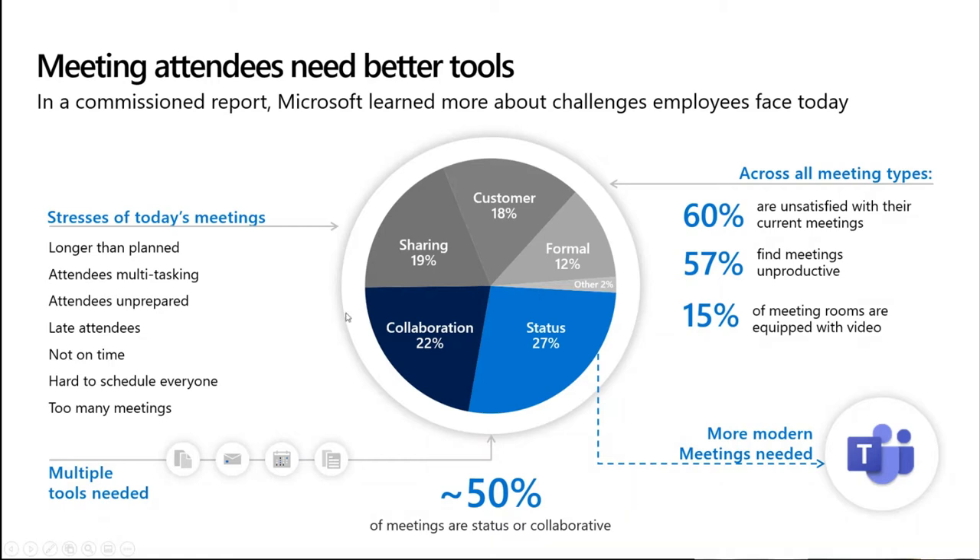Let's start by looking at some research from Microsoft that helps us focus on the type of meetings we need to support. When looking at meeting spaces, we need to consider the types of meetings that take place in your organization. On average a worker will have around 10 meetings a week, and of those meetings 27% will be status update meetings like town hall events — where we'll be presenting or being presented to, with not a great deal of interaction. On the other side we have collaboration meetings, which are around 22%, where three or four people work on a single document or project together. We can also see some pretty damning statistics: 60% of meeting attendees are unsatisfied.